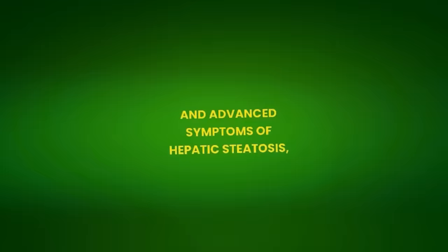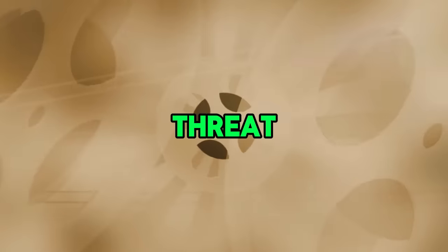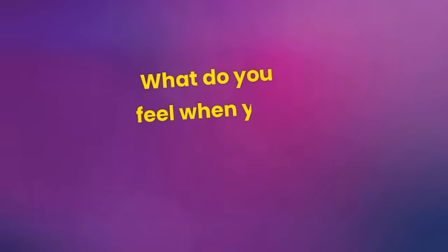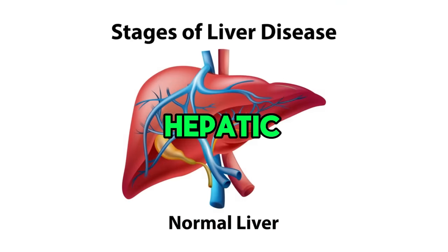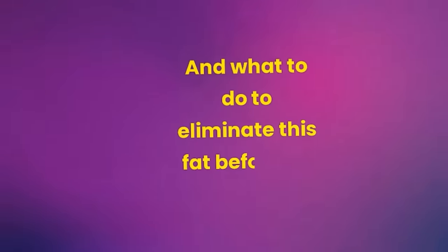17 Signs of Fatty Liver: How to Recognize Early and Advanced Symptoms of Hepatic Steatosis. Is fatty liver dangerous? What do you feel when you have fatty liver? What are the 17 warning signs of hepatic steatosis telling us that the fat in the liver is already concerning? And what to do to eliminate this fat before it's too late?